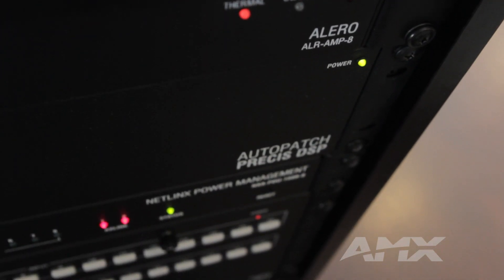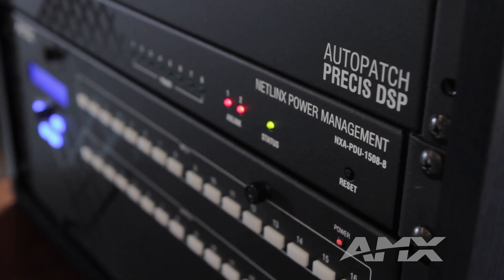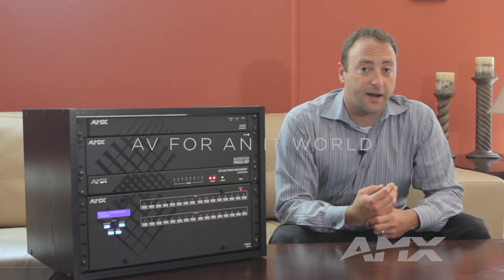The Alero amplifier provides a perfect complement to the AutoPatch Precys DSP audio switcher and can be integrated into any AMX system. Alero is now shipping and more information can be found at amx.com.